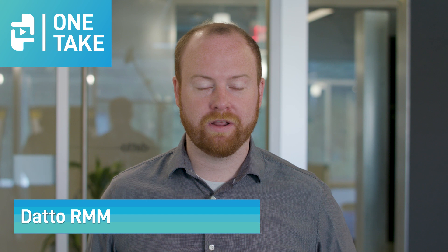Hello and welcome to One Take. My name is Austin McCord and I'm Datto's founder and CEO. Today, I want to spend a few minutes talking about the new release that we're delivering for Datto RMM. As you know, Datto RMM is the future of Autotask endpoint management, and this summer we released our 6.0 edition of the product.